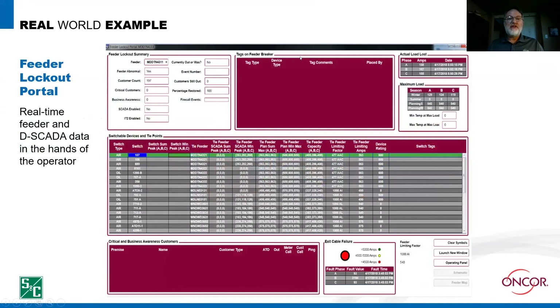Let me give you an example. This is a feeder lockout portal — a splash screen that pops up right after a feeder locks out, something the operator can look at. The middle section shows every switch point on the feeder and gives you relevant information about each section bounded by switching points — load limits and what the tie feeder limits will be. The operator can compare that up to the actual load loss shown in the top right, and make relevant on-the-fly decisions based on this information. We've got many tools like this.